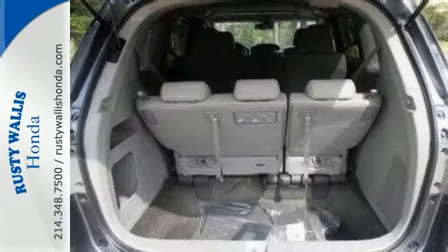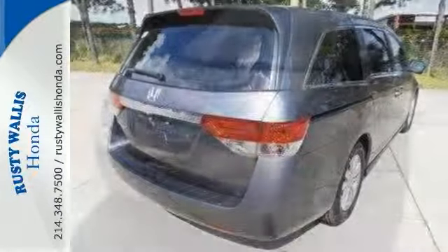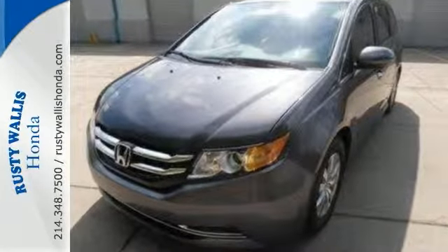When you say dependable, Honda immediately comes to mind, and this Odyssey is no exception. Honda certified with two warranties. Come check it out today.